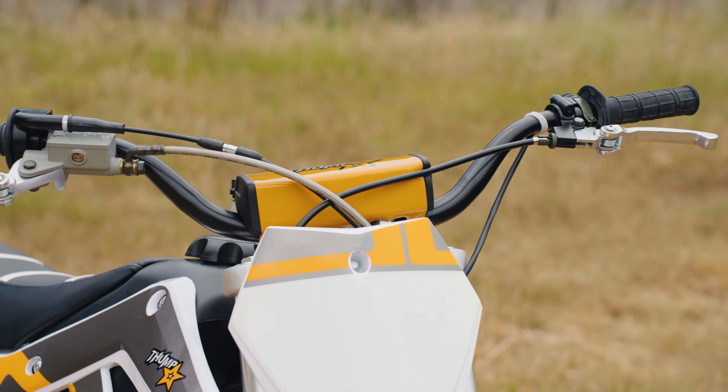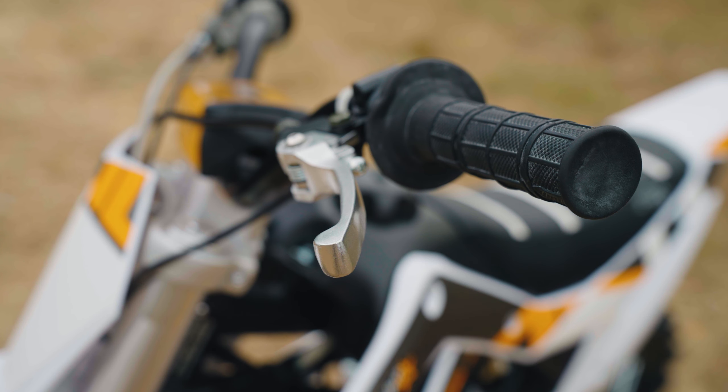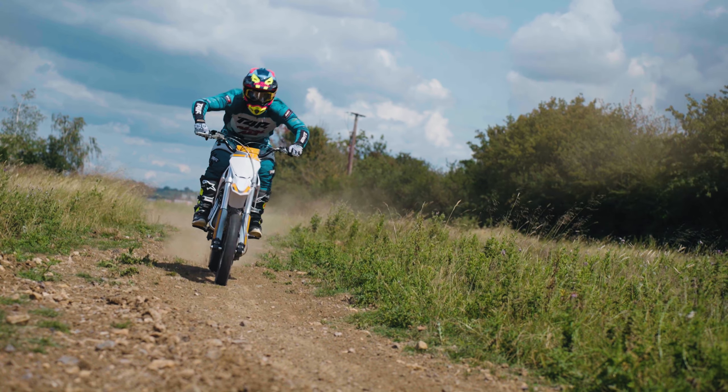Thumpsters are equipped with a pro taper-style fat bar and soft black bar grips. These ergonomic features provide a comfortable riding position and reduce hand fatigue, ensuring you stay controlled during those long rides.